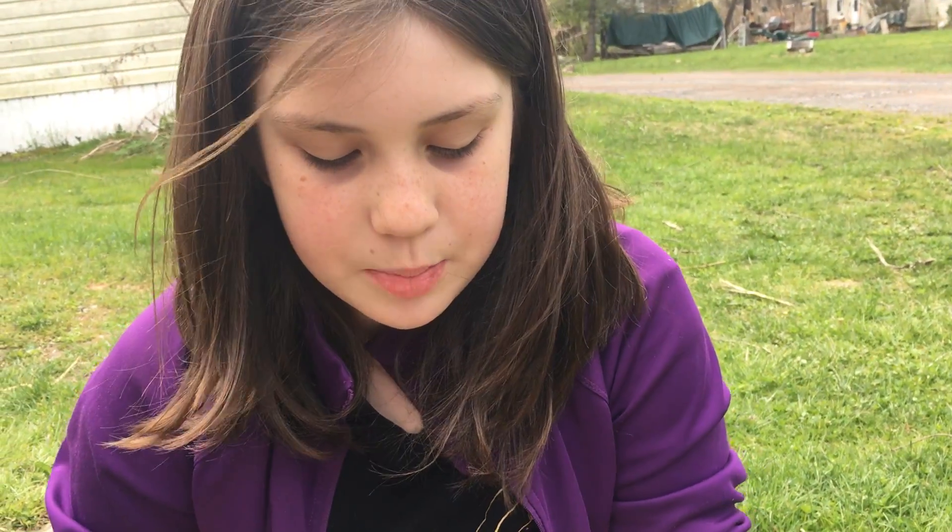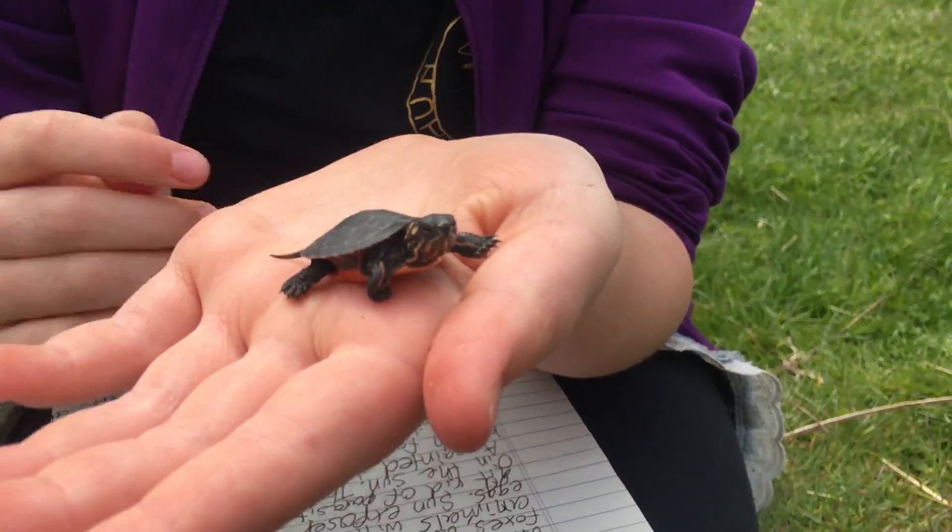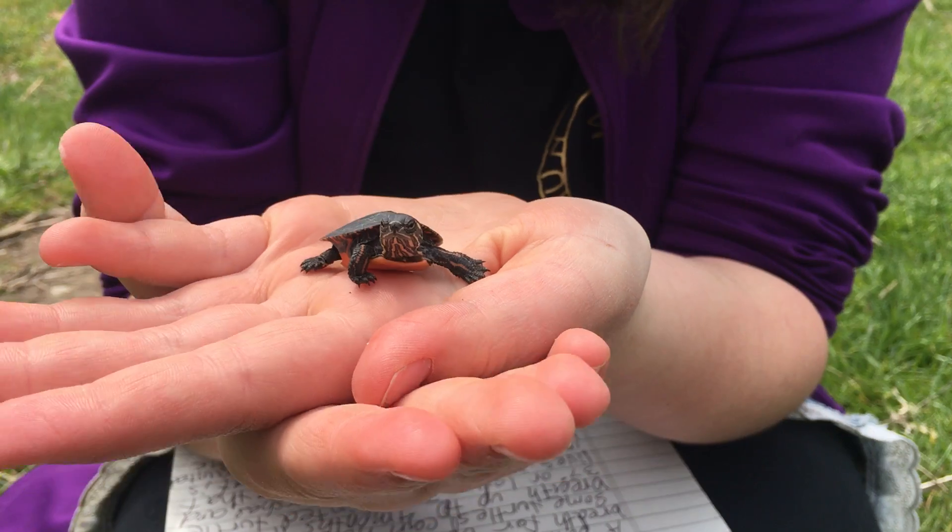Hi, I'm Addy and this is Pippin, the baby painted turtle that we found. I'm going to tell you some facts about him.